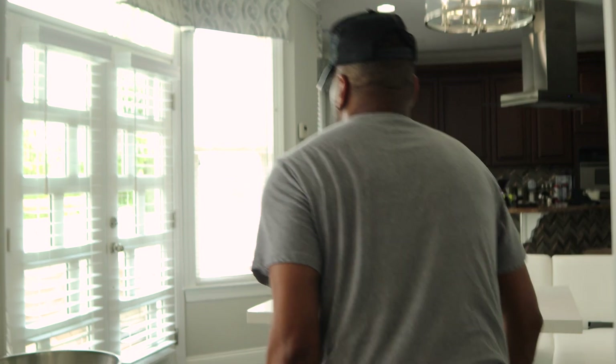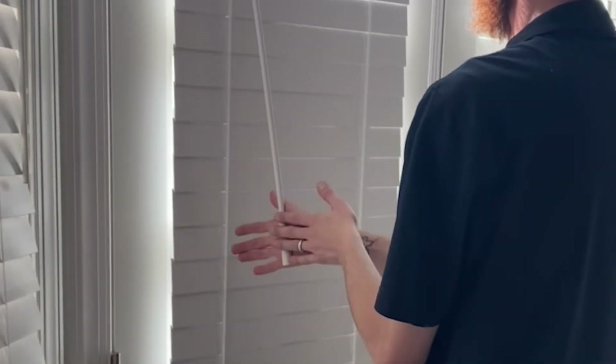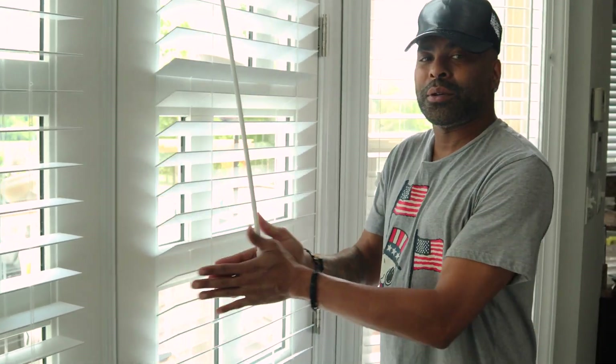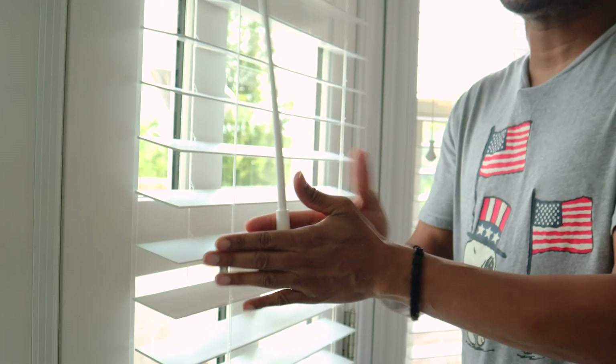Come on to the kitchen. Got to show you these. And see, this is something that I learned from the guys at Beltway Blinds. I never used to do this — I used to do this with my fingers — but I learned a quicker way to do it.